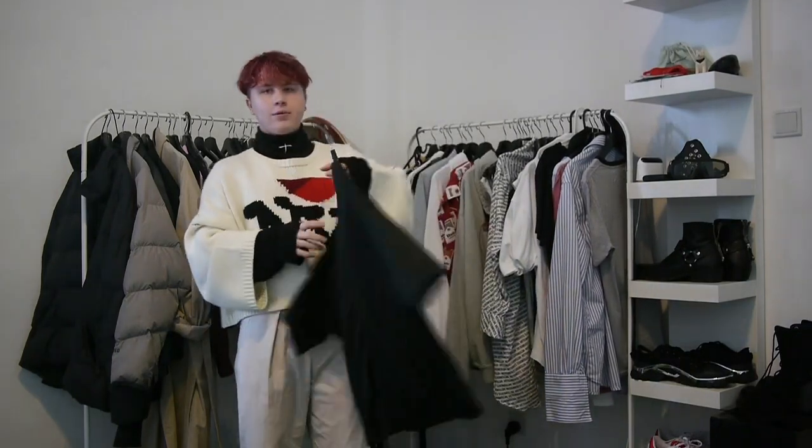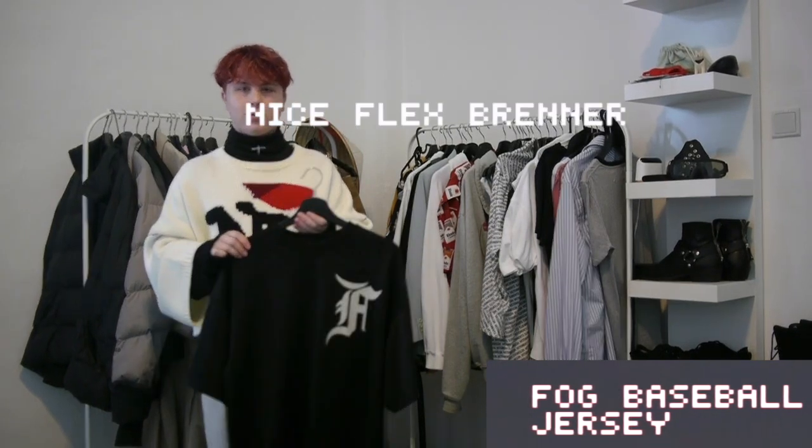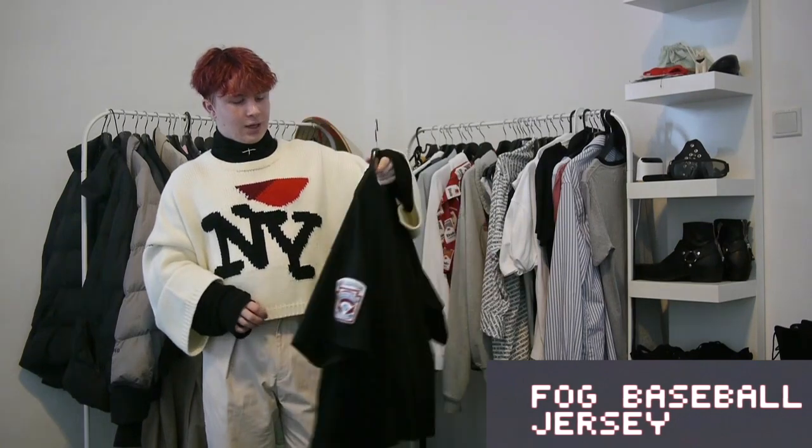Next up we have the Fear of God baseball jersey. This is the definition of a piece that I bought, spent too much on, and I've never worn it. I wear this maybe once a month to go grocery shopping or something like that, and it hurts me. So I am selling this on Grail. You can go down into the description, hit up my Insta, or go into my Grail account — also linked in the description — and you can get this for a good price.